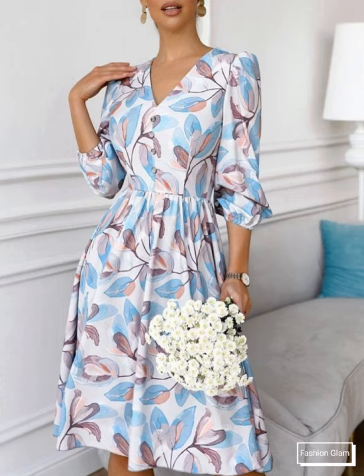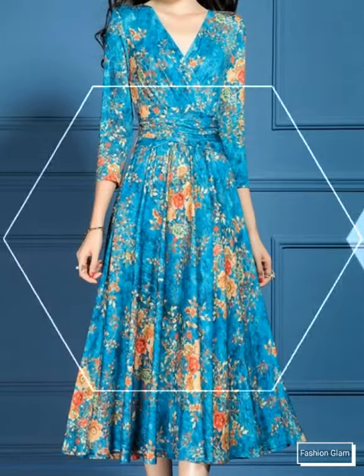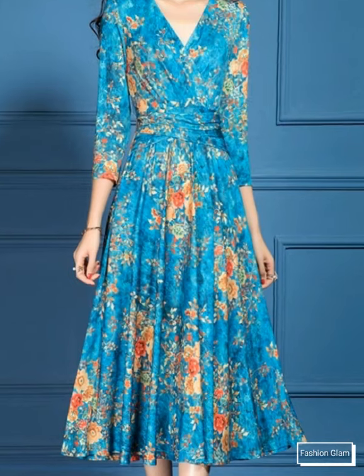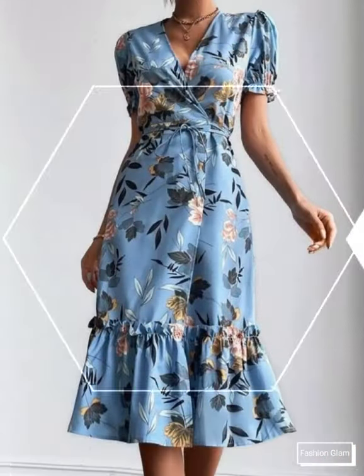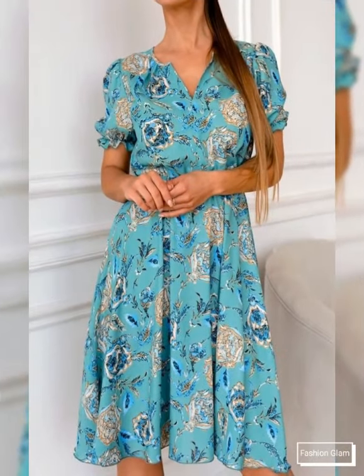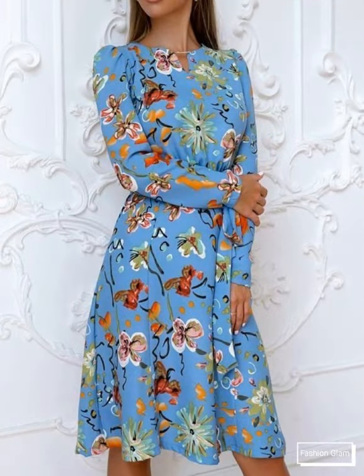On our channel you will find different types of videos, different types of designs and ideas — all types of women's casual wear dresses, formal wear dresses, evening dresses, embroidery dresses, party wear dresses, stylish and beautiful floral print dresses, polka dot print dresses, checked print dresses, leopard print dresses.